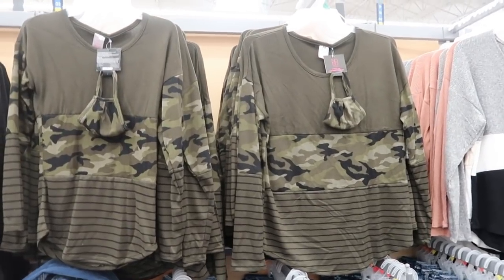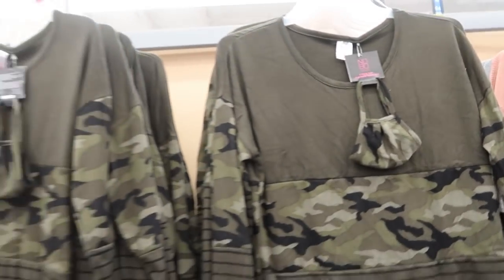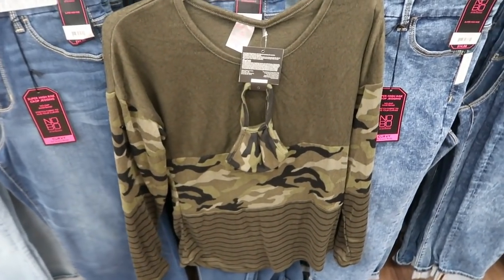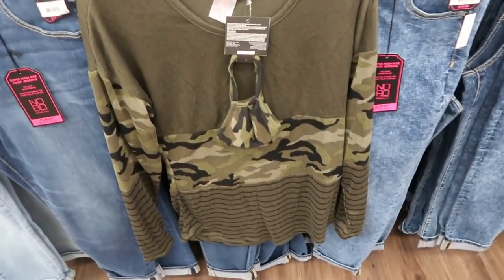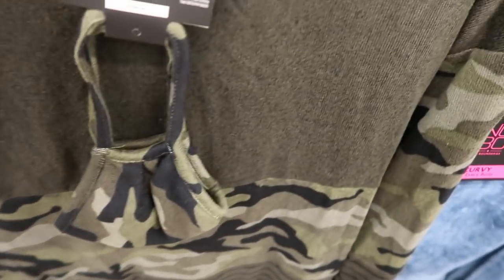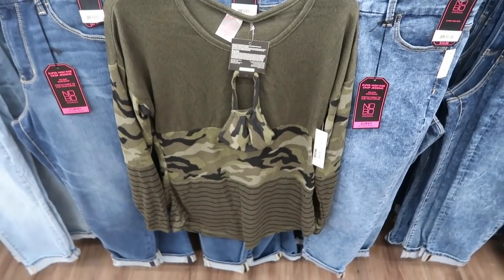I'm also spotting a new camo and olive top that looks like it comes with a matching mask — it's from No Boundaries. I'm looking at the medium and I think you could stick with your usual size; it looks oversized but that's what the fabric is like — more of a sweater-knit, thinner material. This one is $10.96, and you also get the matching mask.